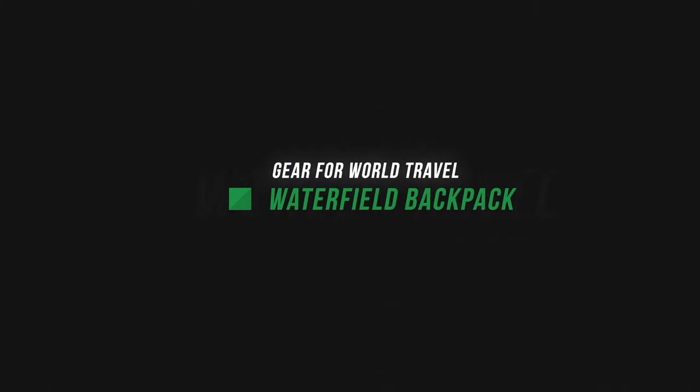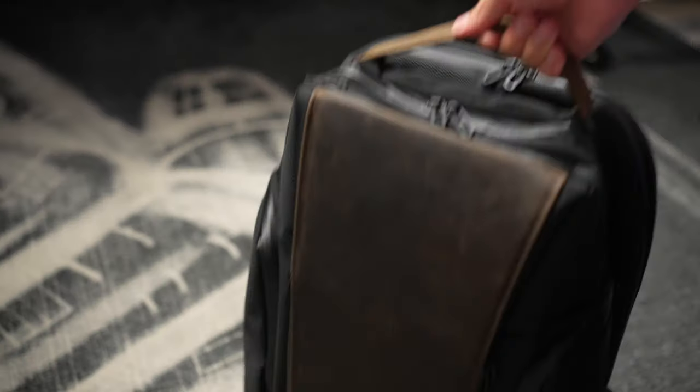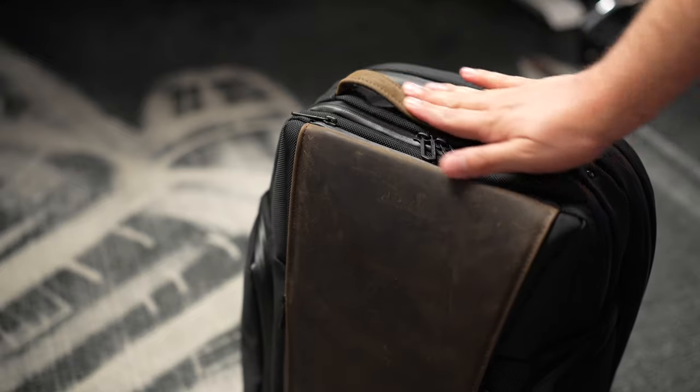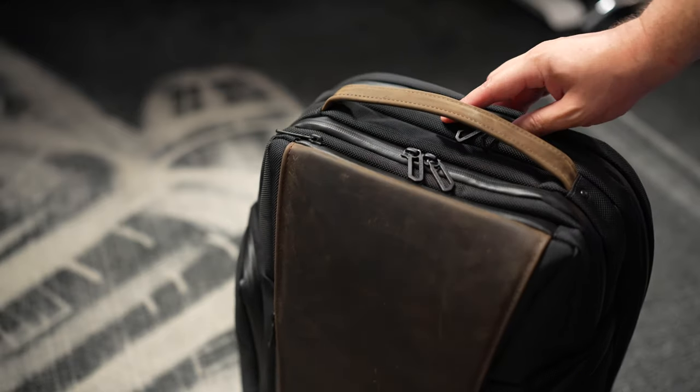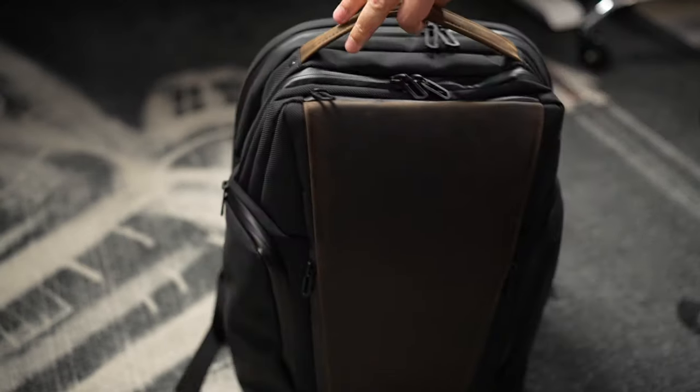Step one is the bag. I've used lots of bags over the years including Peak Design's bag, which is great especially if you have lots of camera and photo gear, but I'm going with the Waterfield Pro Executive backpack. I love this backpack because it's a compact size, it will fit under the seat easily, it stays upright when set on the ground, has a place to put your carry-on handle through, and it has lots of great pockets.